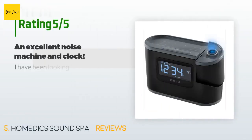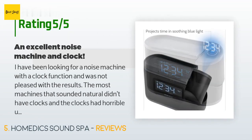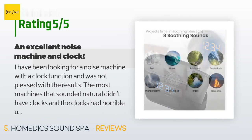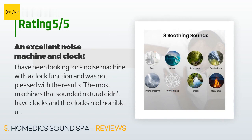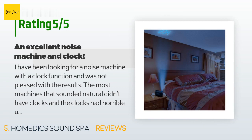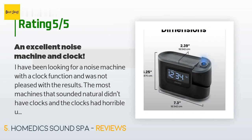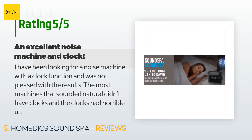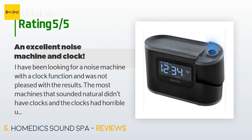The average rating of this product is 4 stars with more than 475 customer reviews. A customer said: "I have been looking for a noise machine with a clock function and was not pleased with the results. Most machines that sounded natural didn't have clocks, and the clocks had horrible unnatural noise options. This has both. The sound options are perfect and actually sound like nature created them — so relaxing. I love that the clock has a dimmer, and that I can wake up to any of the noise options. So perfect — bonus smartphone charger holder as well."